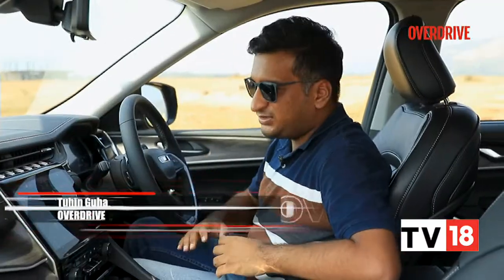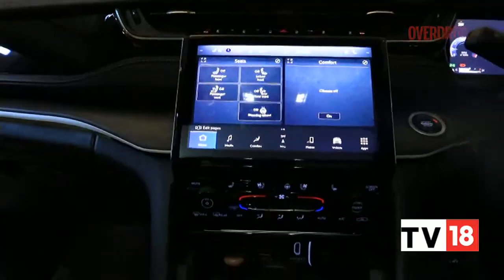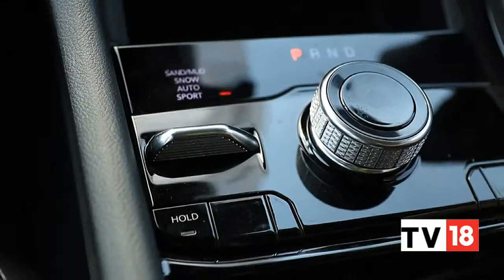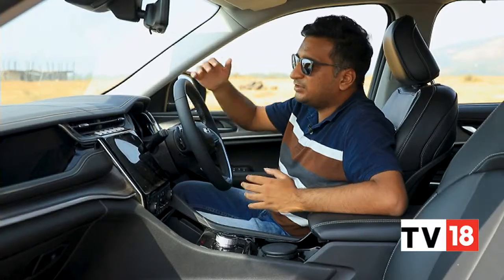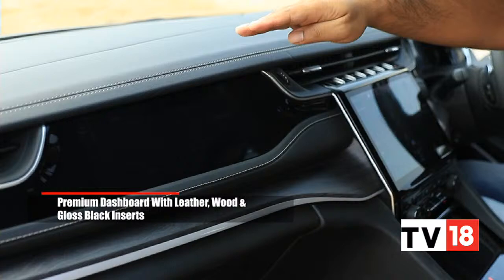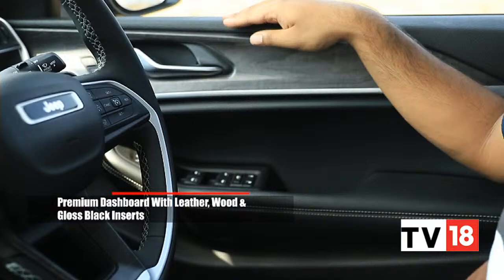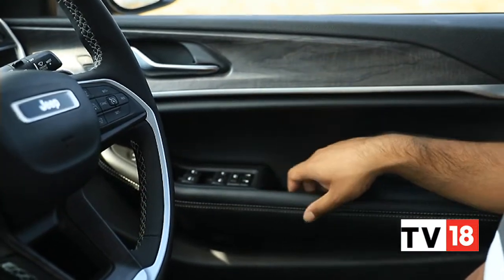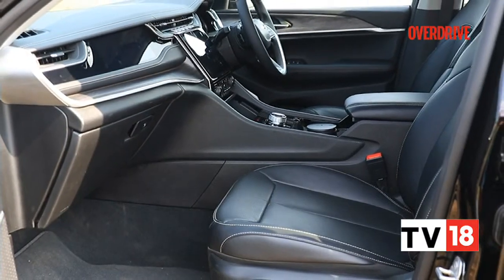Once you've stepped inside the Grand Cherokee, you realise that it is quite a plush and stylish place to spend time in. That starts with just how the cabin has been designed, and that quite plush feeling continues with the materials and textures that Jeep has used. For example, this panel here is completely soft-touch with nice stitching. The wood veneer feels really quite nice, actually like wood veneer. Even the door panels — the plastic is soft, same with the wood — and all the panels here are soft to touch, which means you really find a sense of plushness inside the cabin.